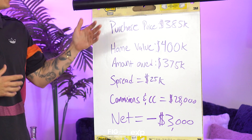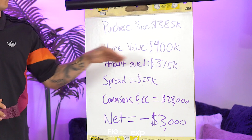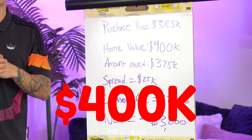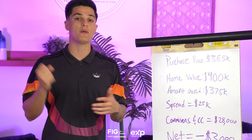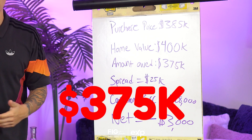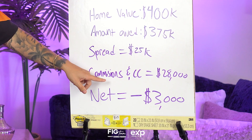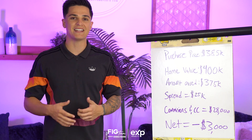Let's say this person purchased their property for $385,000 and six months go by, their home is now worth $400,000 and they just got a job transfer opportunity in Nashville, so they need to sell that home and move. The only problem is they owe $375,000 on that home. Most people will look at this on the surface and say there's $25,000 of equity, but in reality after commissions and closing costs, this seller is going to actually owe money when selling their house. Most sellers do not want to bring money to the table when selling their home.